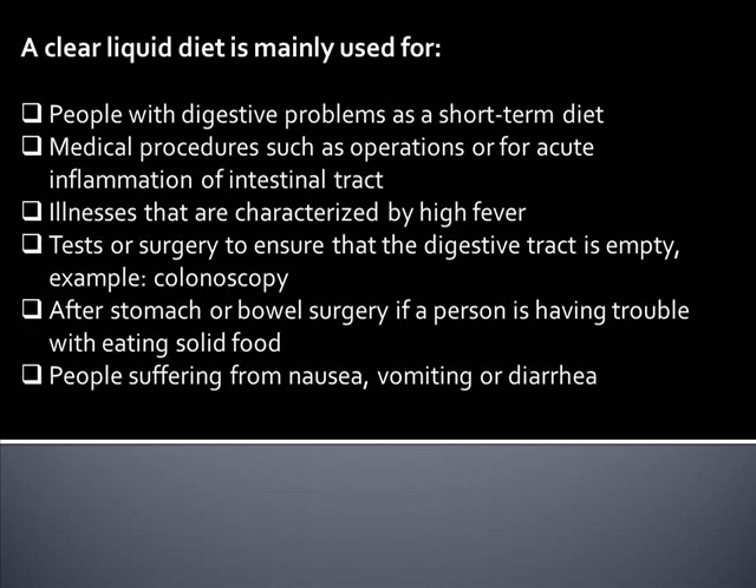It is also used for tests or surgery to ensure that the digestive tract is empty, after stomach or bowel surgery if a person is having trouble eating solid food, and for people suffering from nausea, vomiting, or diarrhea.